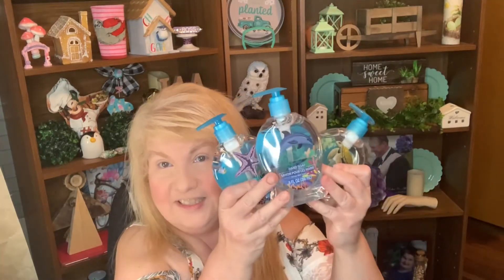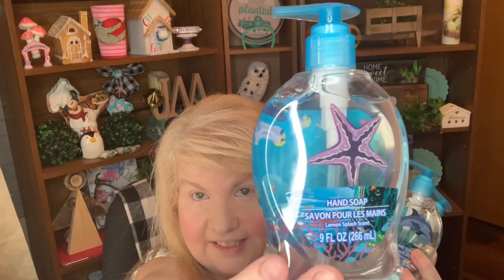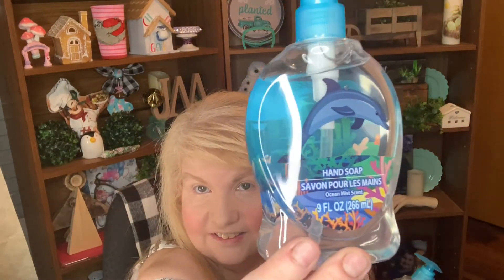I picked up three of these — the main reason I got them is for the nautical theme. I got the starfish, the dolphin, and the turtle — these are sea creature soaps.